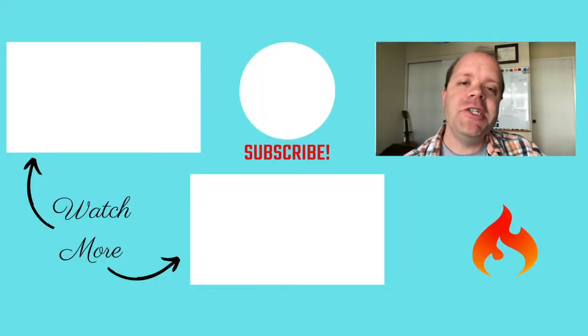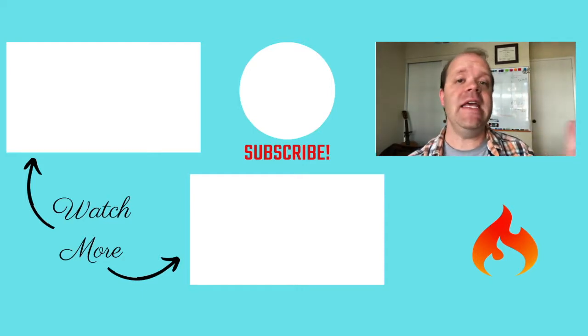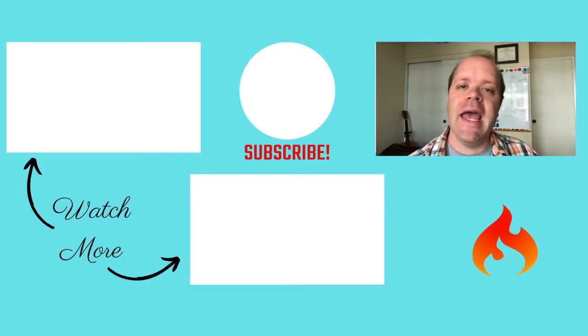Thank you very much for watching. I really hope you enjoyed that. If you have any questions or comments about any of this material, leave them in the comments below. And if you have any additional side hustles that you currently do, I'd love to hear about them. I'll talk to you guys later — have a good one.